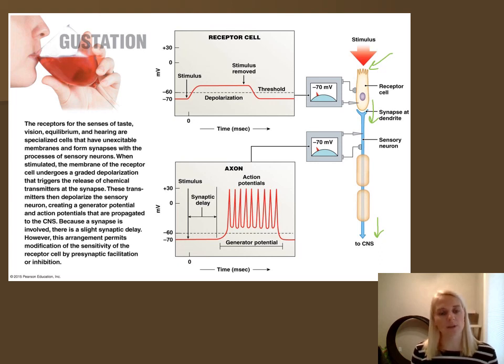That wraps up taste and smell. The next video is going to start our vision — I'll do the first video just on the anatomy of the eyeball before getting into the physiology. I'll see you then.